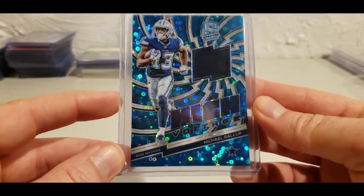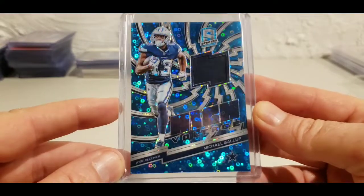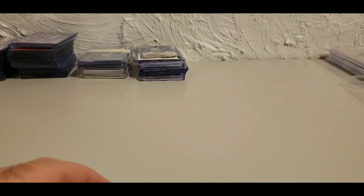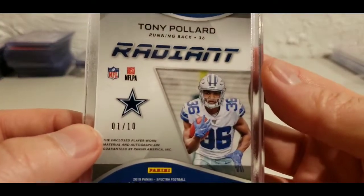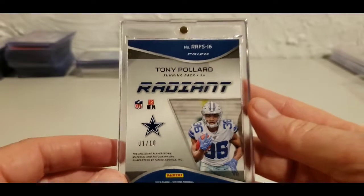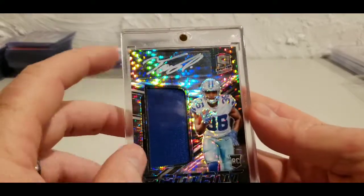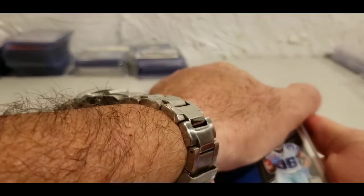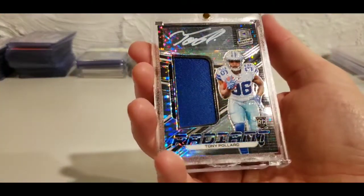I've got really high hopes for Michael Gallup — I definitely think they're missing him in the offense right now. He was actually the most targeted receiver through the first two weeks, so I'm looking forward to getting Gallup back. The second pull in the spectra break was absolutely stunning. He had a big week two weeks ago against the Dolphins — I pulled a radiant Tony Pollard numbered one out of ten. It's just a gorgeous card with white ink, and this one will definitely be staying in the collection.